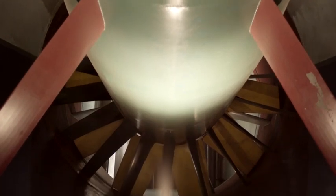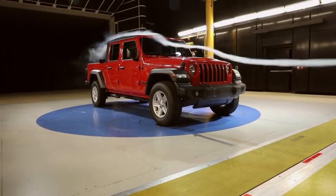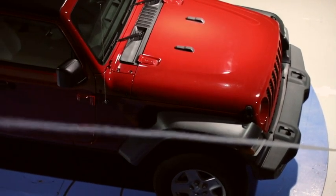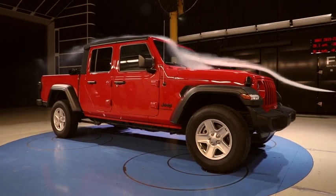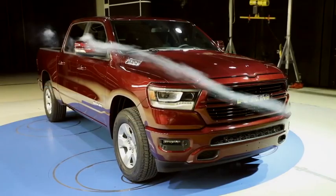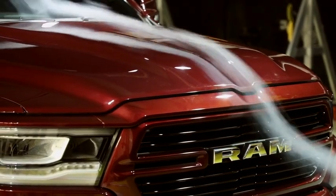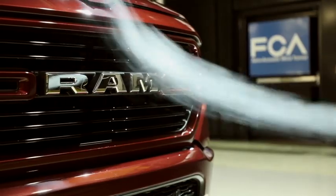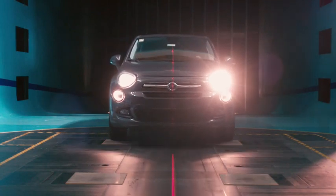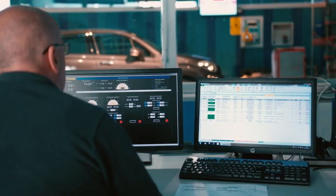Like all FCA development and testing units, Orbisano forms part of a global network. The state-of-the-art aeroacoustic wind tunnel in Auburn Hills, Michigan, which has been in operation since 2002, employs the same closed circuit or Göttingen-type tunnels as Orbisano, with a measurement section which is three quarters open. The Auburn Hills facility can simulate wind speeds of up to 260 km per hour. The FCA design teams in Latin America and Asia-Pacific work with the Orbisano facility when developing products for their local markets, and FCA applies the same standards and methodologies worldwide, so subsequent phases of testing can be performed at group facilities located in any region.